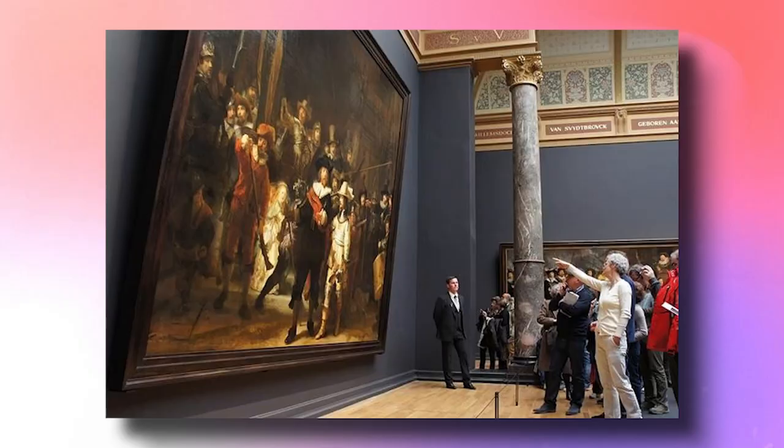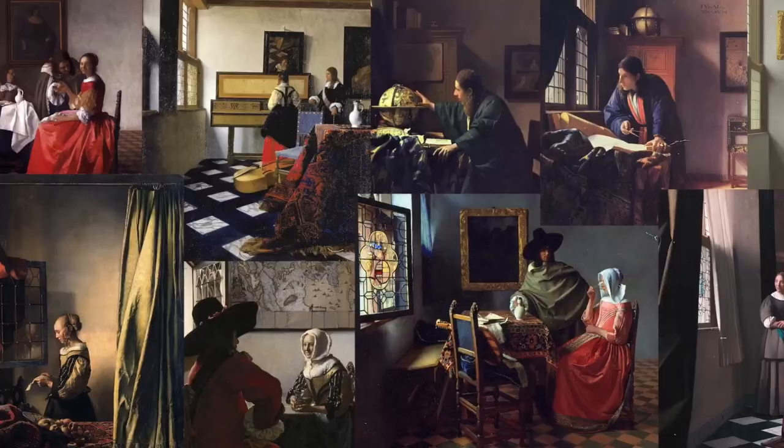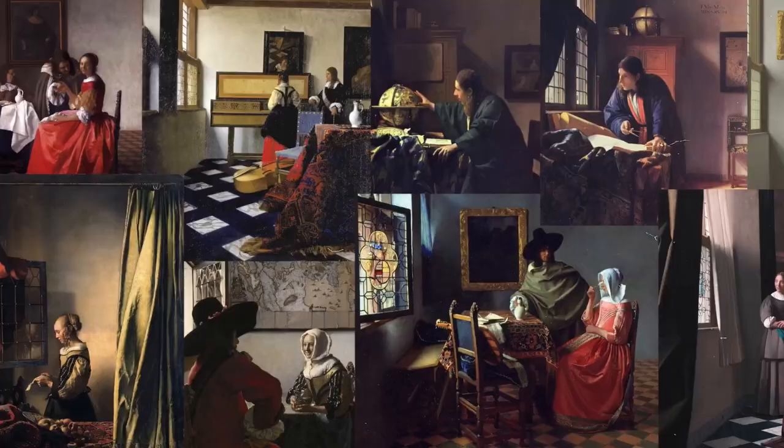The Rijksmuseum is home to some of the most renowned Dutch art and history masterpieces. The paintings emphasized in this video are a tribute to the vast collection of the Rijksmuseum — they are an absolute must for everyone interested in the art and culture of the Netherlands.